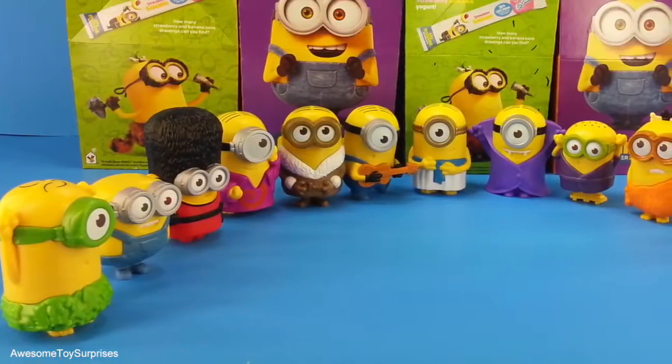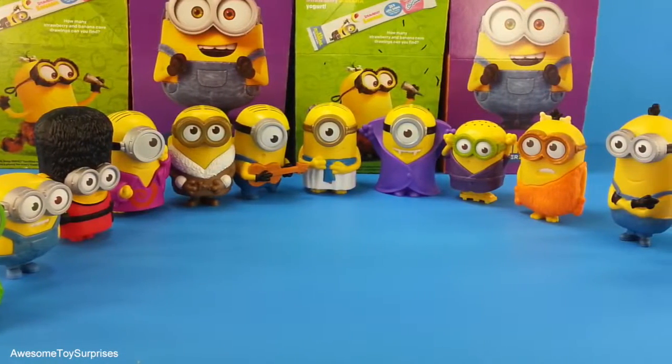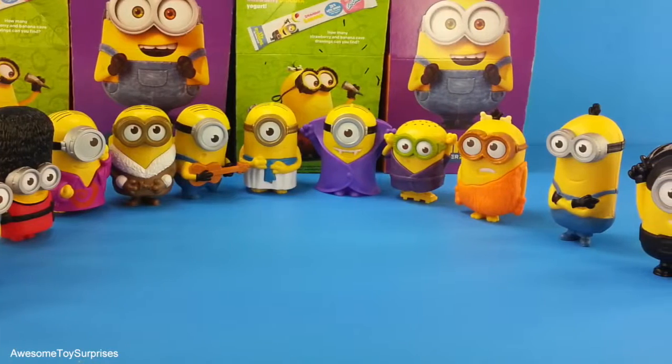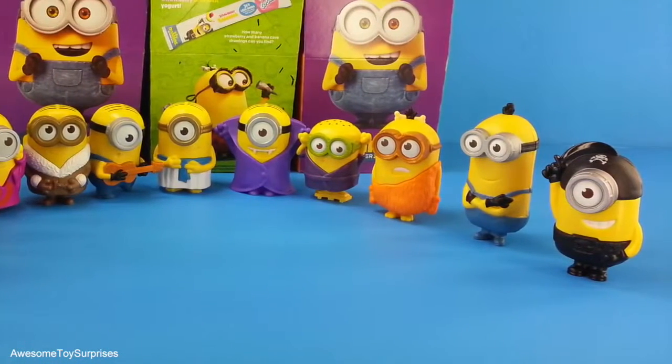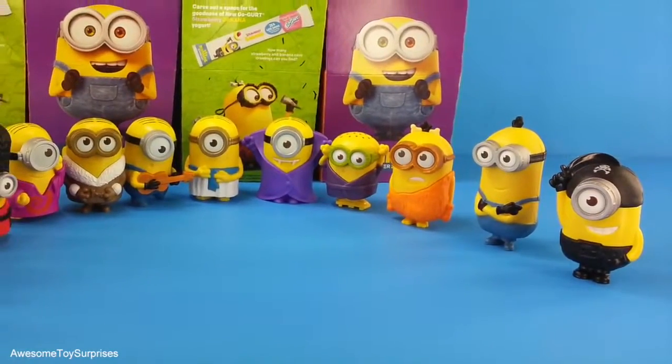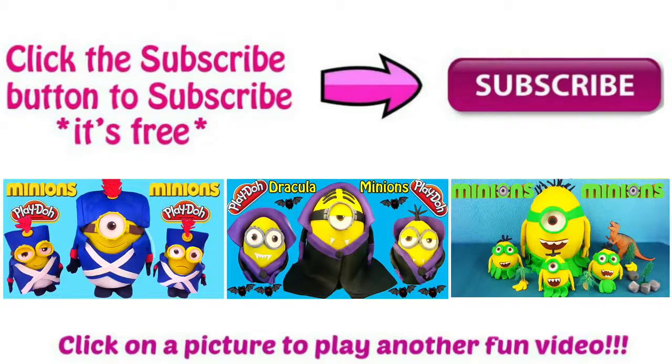These Minions are really silly and a whole lot of fun. We hope you enjoyed the video. If you did, please click the thumbs up below and share it with all of your friends. And let us know which Minion was your favorite in the comments section below. Thanks for watching. Click the subscribe button to subscribe to our channel, or you can click on a picture to play another fun video.